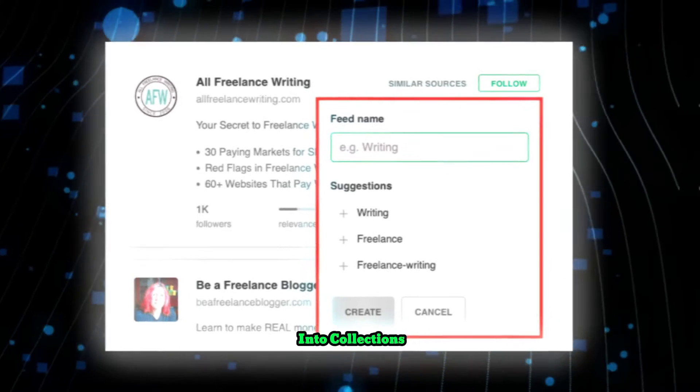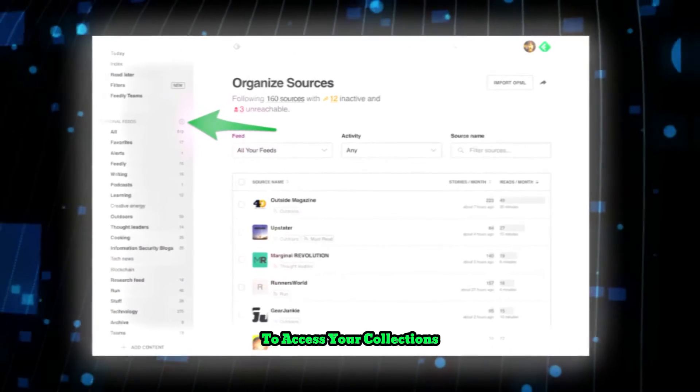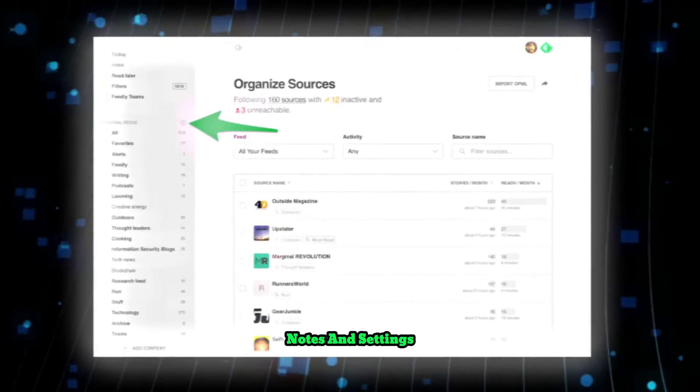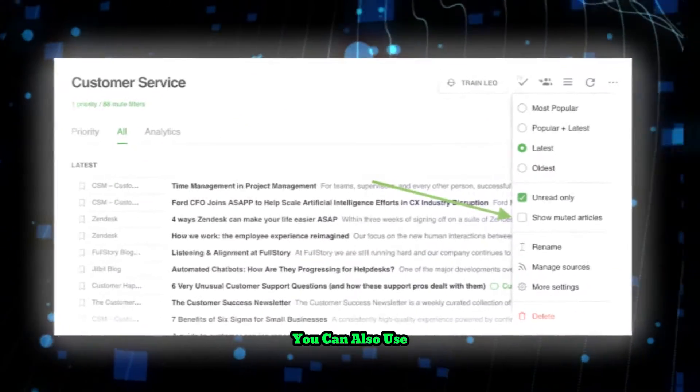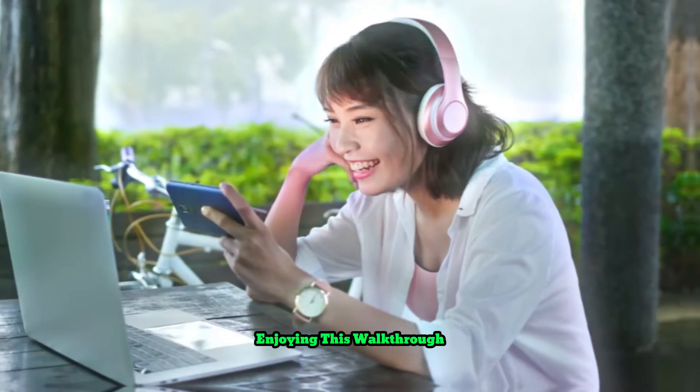You can create as many feeds as you want, and group them into collections. To manage your feeds, use the left sidebar to access your collections, feeds, boards, notes, and settings. You can also use the toolbar to filter, sort, mark, or refresh your feeds.